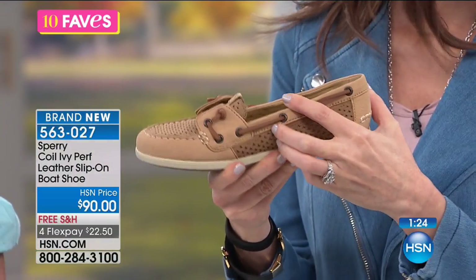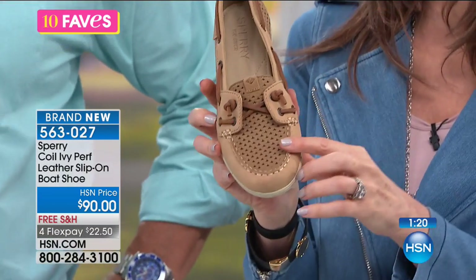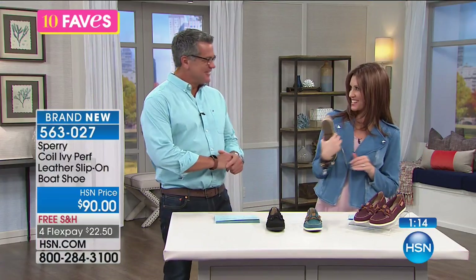They give you a sort of healthy, athletic look — a little bounce in your step, a little outdoorsy kind of feel. Yeah, but still very fashionable. They're right on trend right now. Sperry has had this amazing, amazing resurgence.